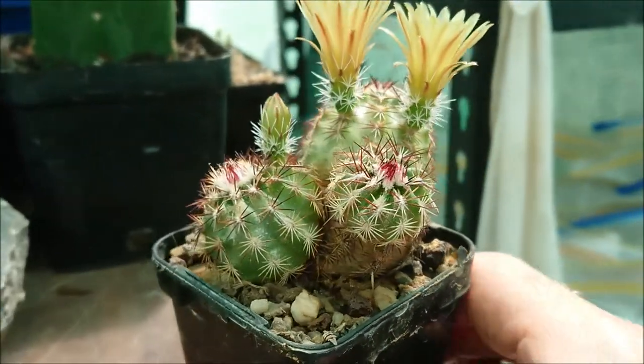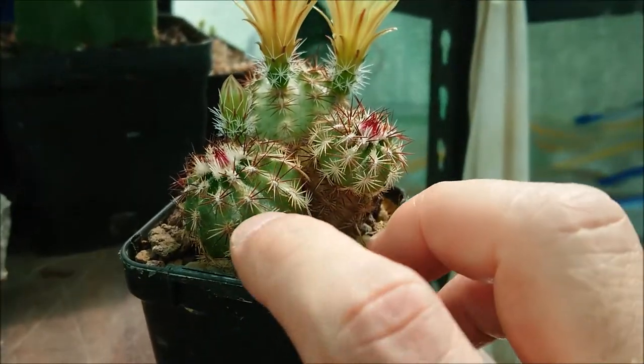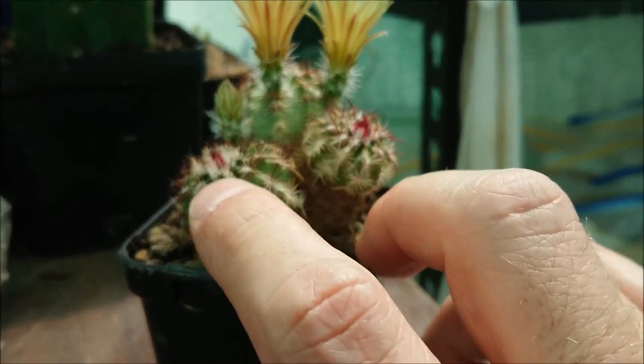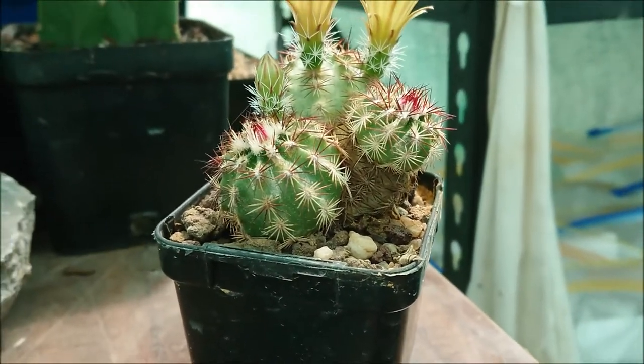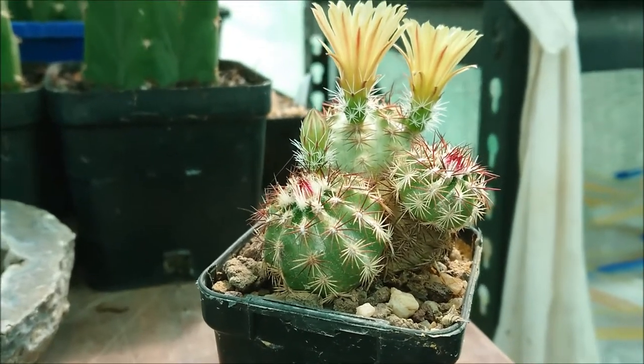This guy here, as you can clearly see, has a nice green body and coloured spines from white through to red and pinks. It's generally the newer spines that are the brightest and they fade out as they age.